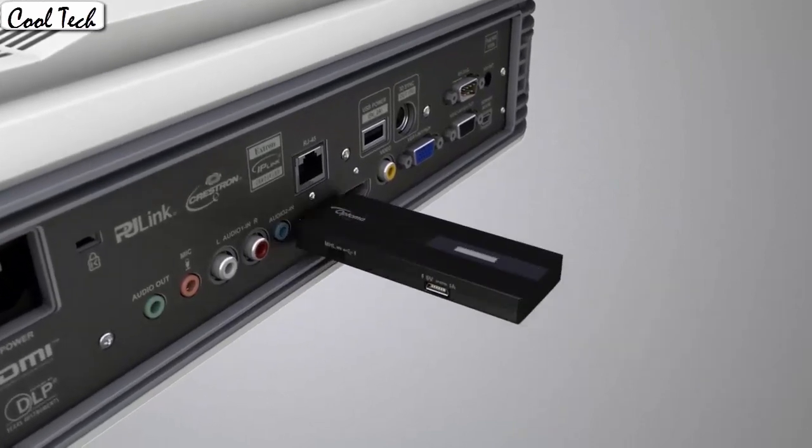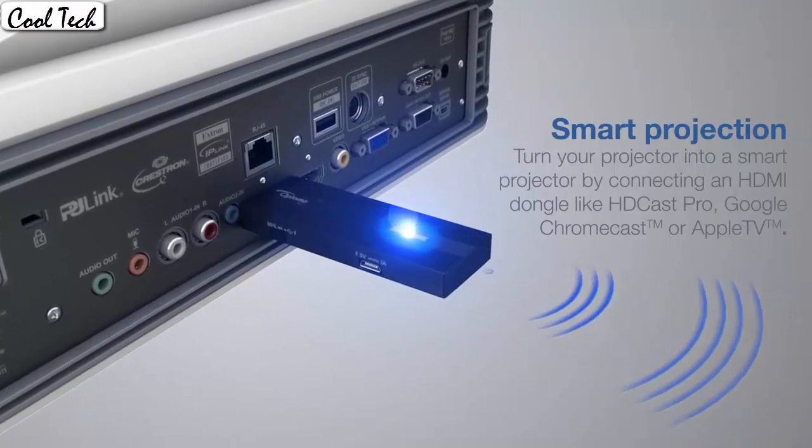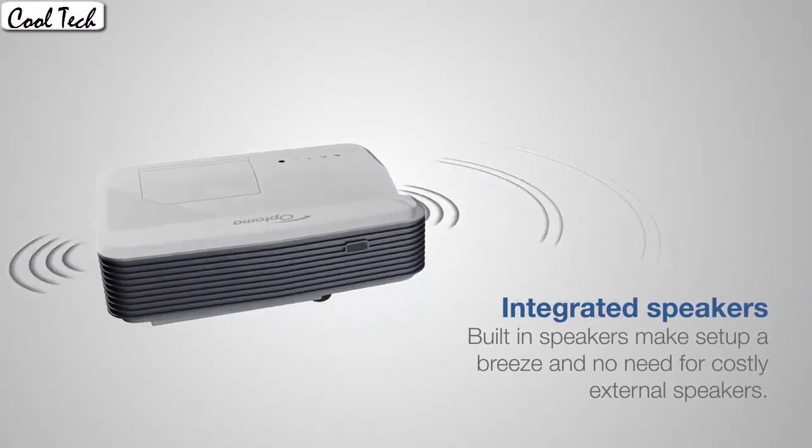I cannot believe how great it really is for being so affordable. It's easy to set up and many picture adjustment options let you create a perfect picture. I have connected it to my laptop and it works instantly and without issues.